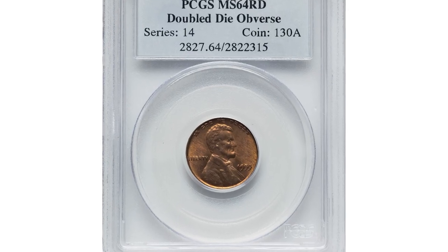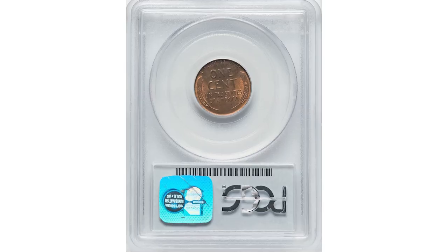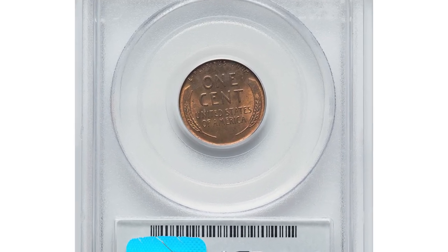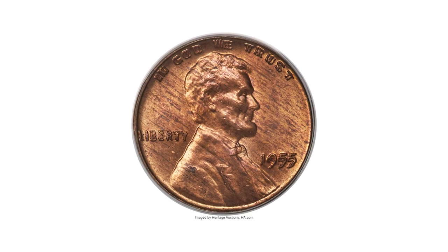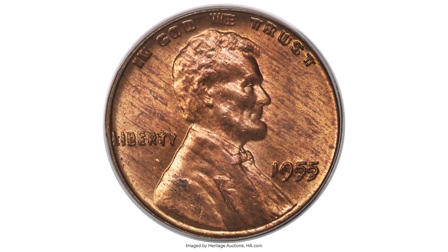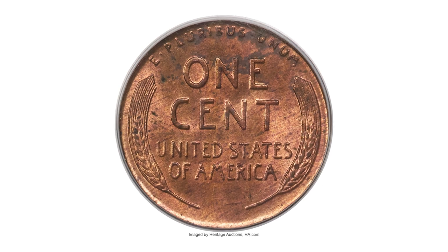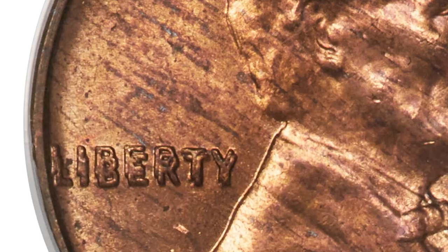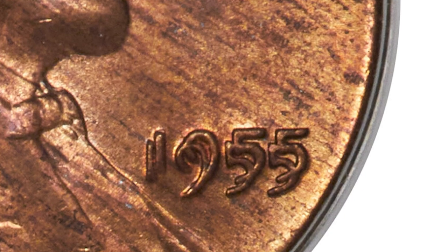Here is the 1955 Lincoln cent with Double Die Obverse, graded in MS64 red by PCGS. Although bright orange-red luster shines forcefully on each side, streaks of pale violet toning extend across the entirety of both obverse and reverse. Relatively few examples of this most famous double die Lincoln retain this much vibrancy and mint color.